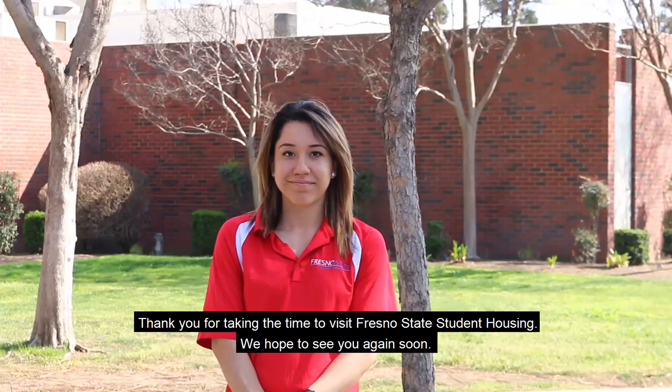Thank you for taking the time to visit Fresno State Student Housing. We hope to see you again soon.